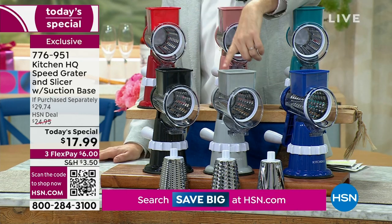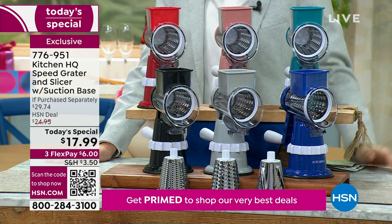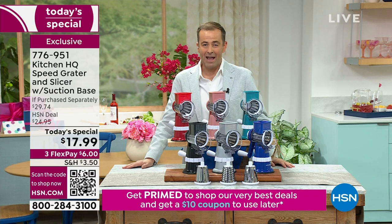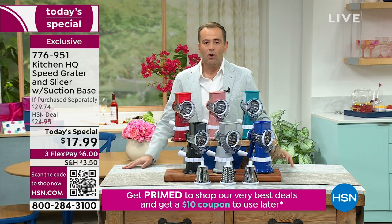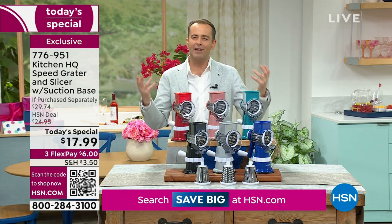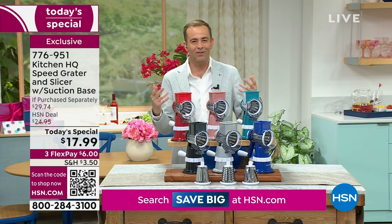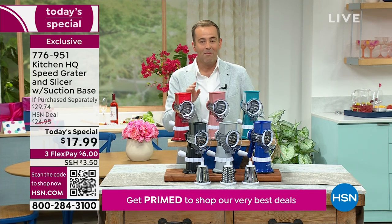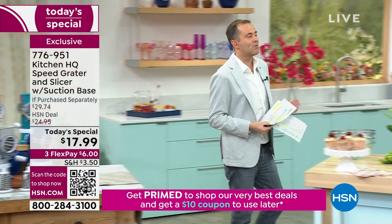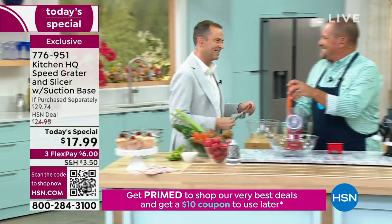This is a last-call going out now for the final few in these colors. It has been a record-breaking Today's Special — it's our best-selling kitchen gadget ever. This is not a product new to us. It's become the best-selling kitchen gadget in the history of HSN, and I know it's our birthday month. Forty-six years — the best-selling kitchen gadget in 46 years here on the network.